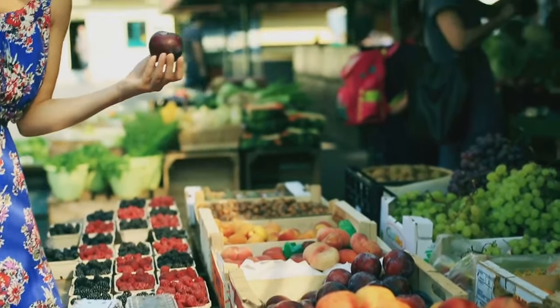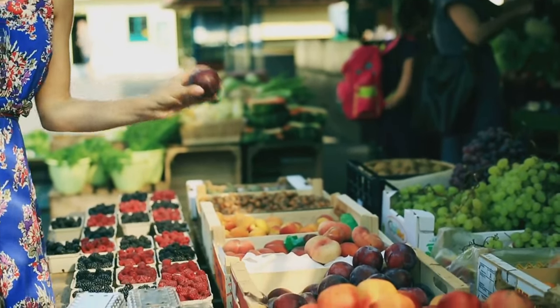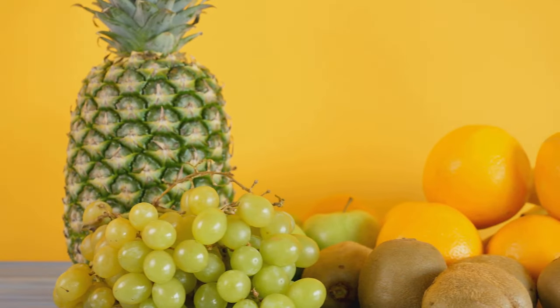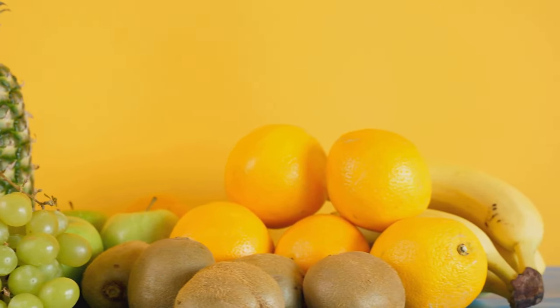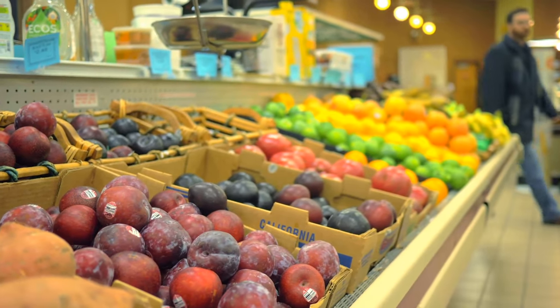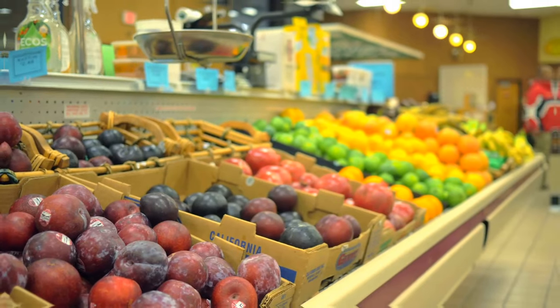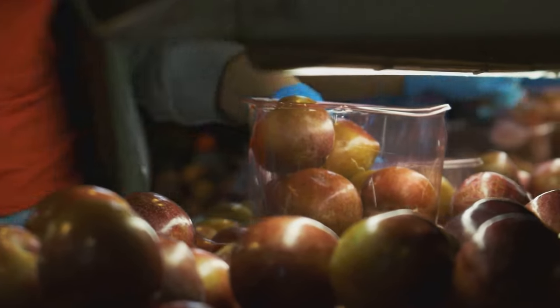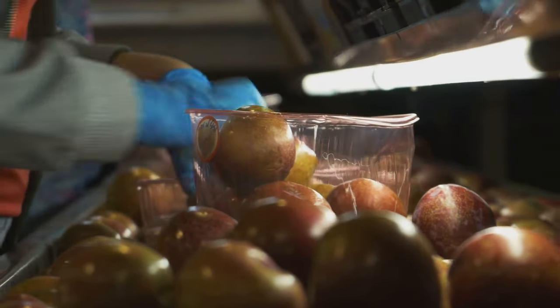Living with diabetes means you have to be mindful of how different foods affect your blood sugar levels. That's because diabetes affects how your body uses glucose, which is a type of sugar your body uses for energy. What you eat plays a huge role in managing your condition, and that's where fruit comes in. Fruits can be a healthy part of your diet, but it's important to know which ones are best for you.